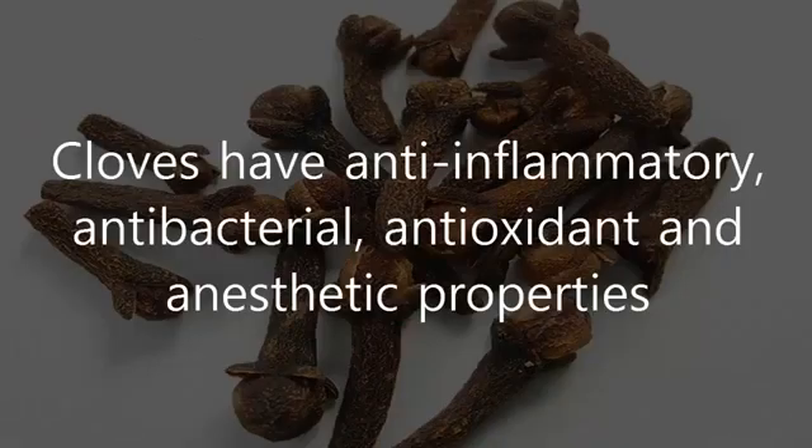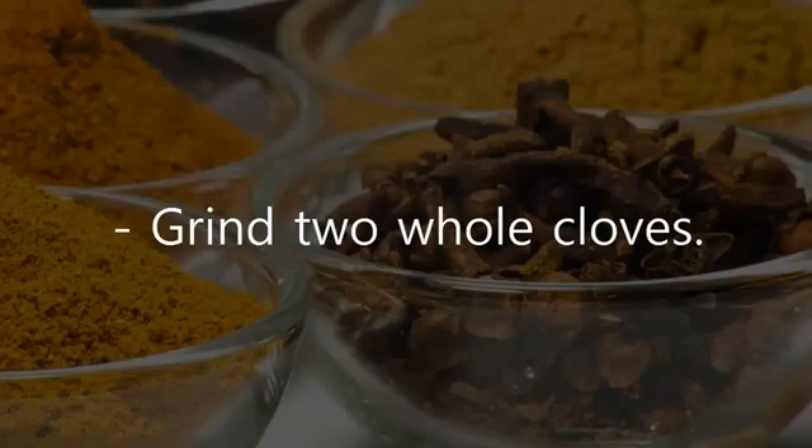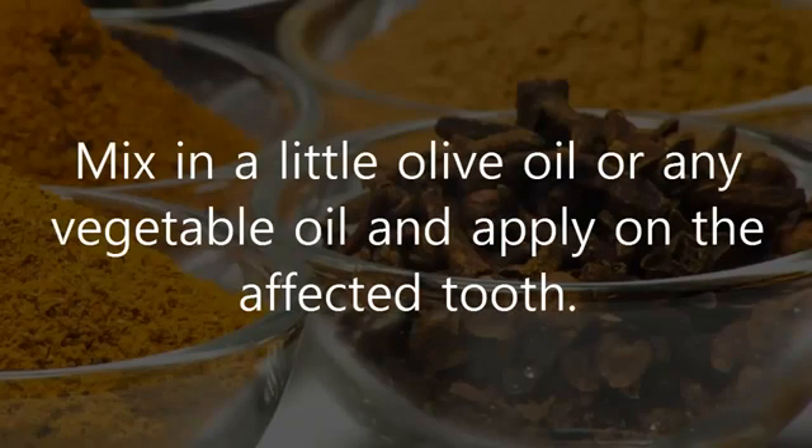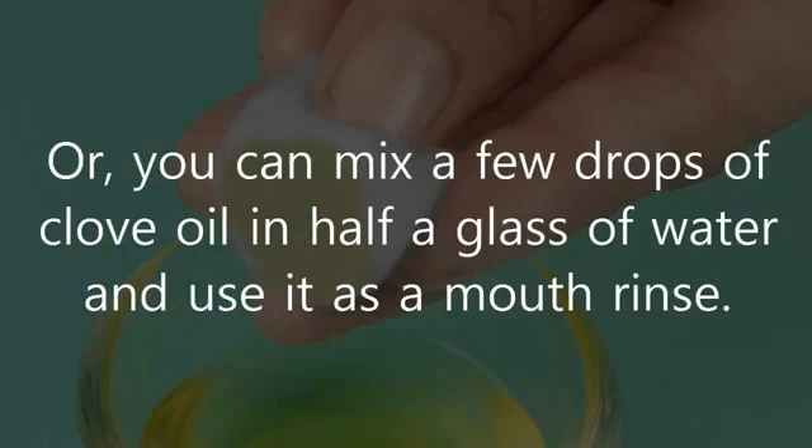3. Cloves. Cloves have anti-inflammatory, antibacterial, antioxidant, and anaesthetic properties that help alleviate tooth pain and fight infection. Grind two whole cloves, mix in a little olive oil or any vegetable oil, and apply on the affected tooth. Another option is to dab a cotton ball in clove oil and rub it directly on the sore tooth. Or, you can mix a few drops of clove oil in half a glass of water and use it as a mouth rinse.